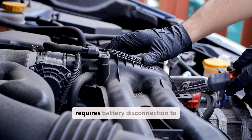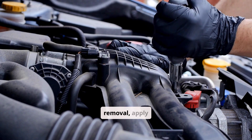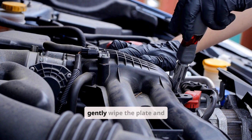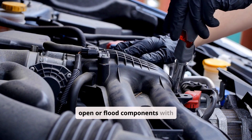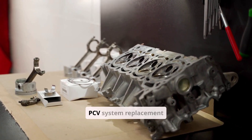Cleaning the throttle body requires battery disconnection to prevent electronic errors. After intake tube removal, apply throttle body-specific cleaner to a lint-free cloth and gently wipe the plate and bore.